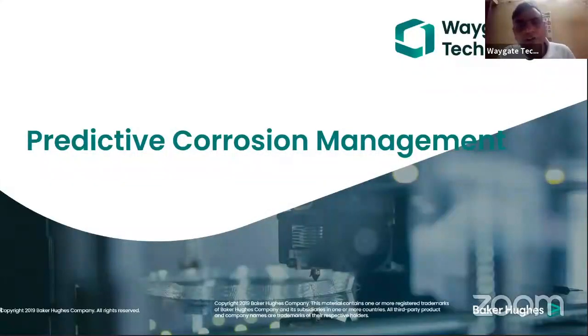Good evening everyone. On behalf of Vagate Technologies, I would like to welcome you all for this session and we would like to wish you a wonderful Christmas and a happy new year 2021.